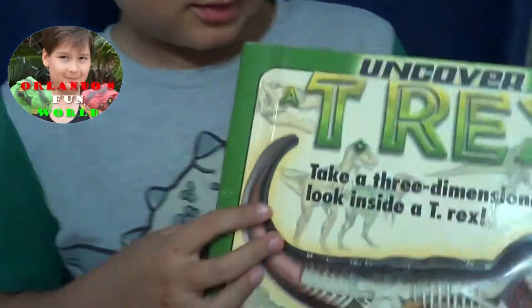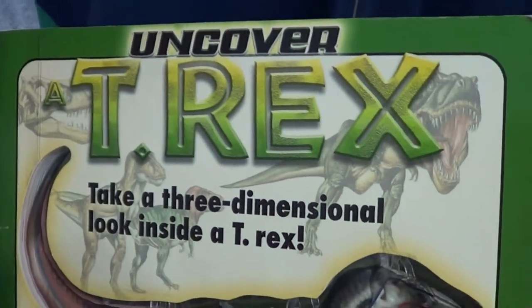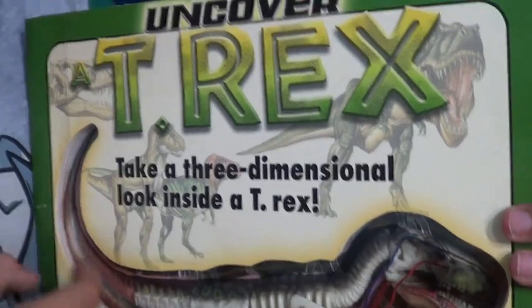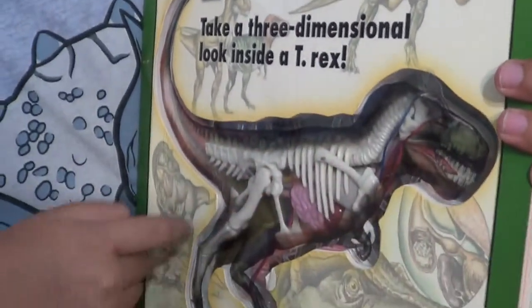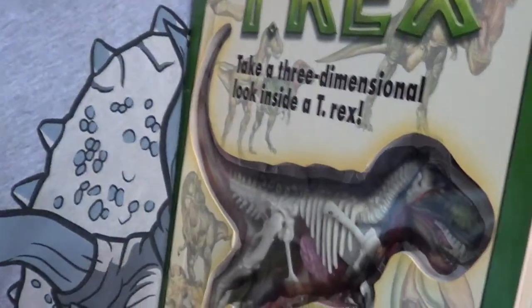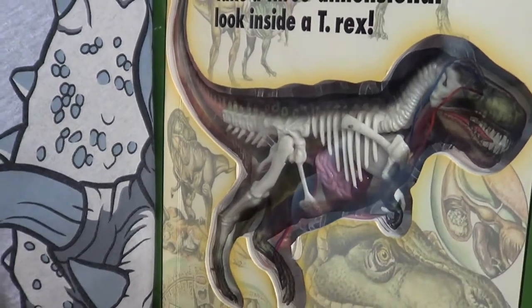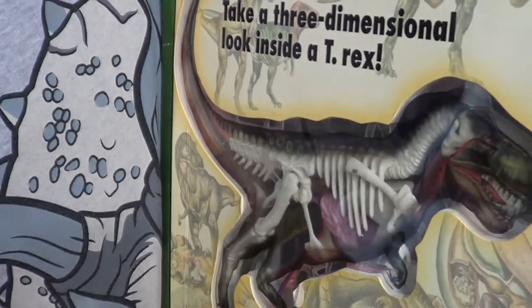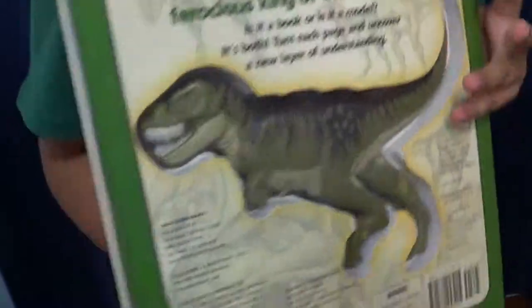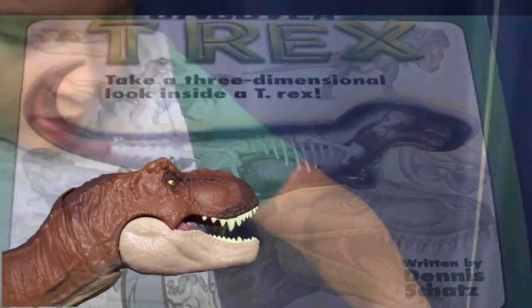Hi guys, today we're going to read 'Undiscovered T-Rex: Take a Three Dimensional Look Inside a T-Rex.' Look at all those bones. Your big brother Diego got this book when he was only six and he broke his arm. He got it from his auntie when he was in hospital. So that was four years before you were born. Let's take a look inside the book.